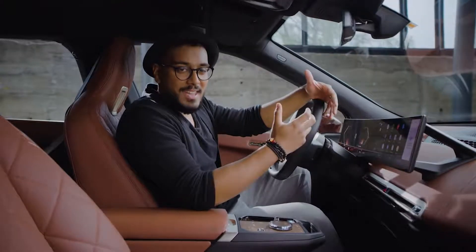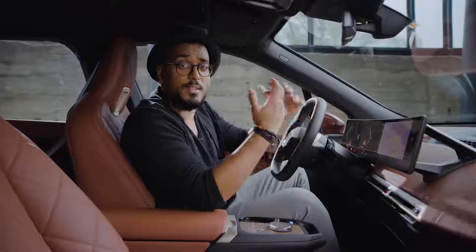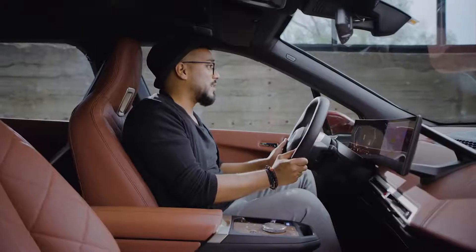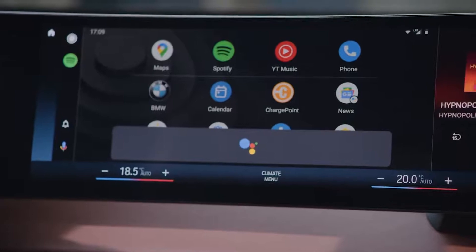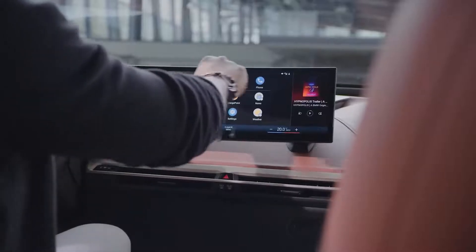Android Auto gives you easy access to media, communication and navigation. And the best thing is you can talk to the Google Assistant, so your hands will be on the steering wheel and your eyes will be on the road — you just have to say, "Hey Google." Android Auto is perfectly incorporated in full screen size into the new curved display.